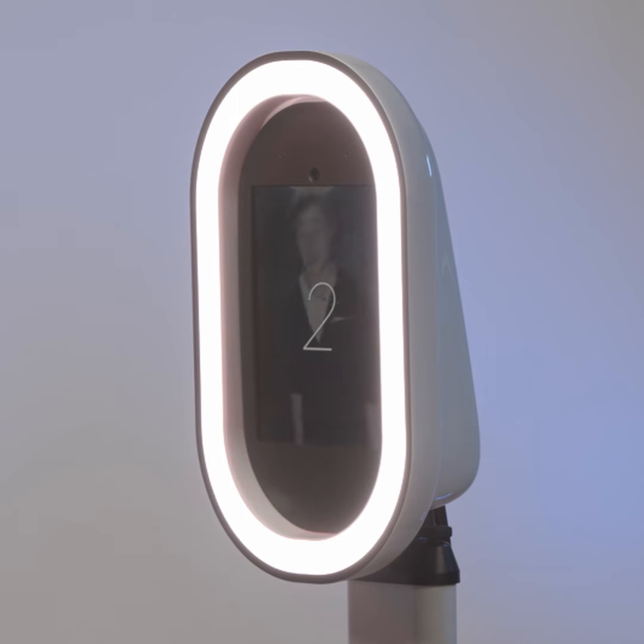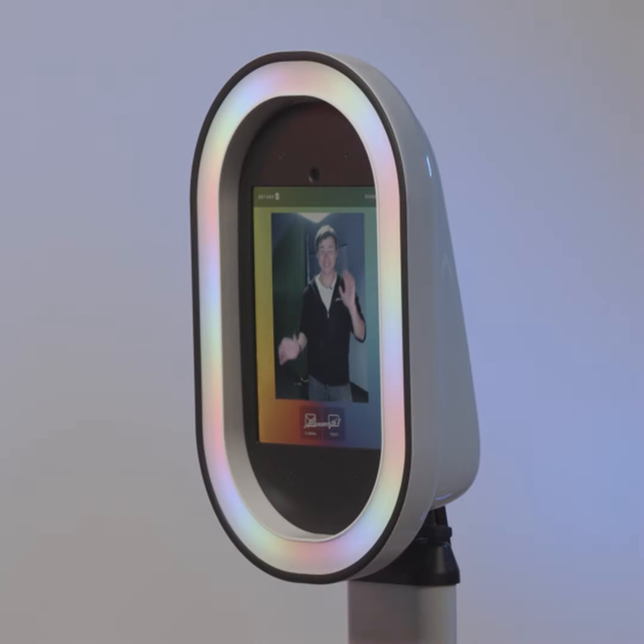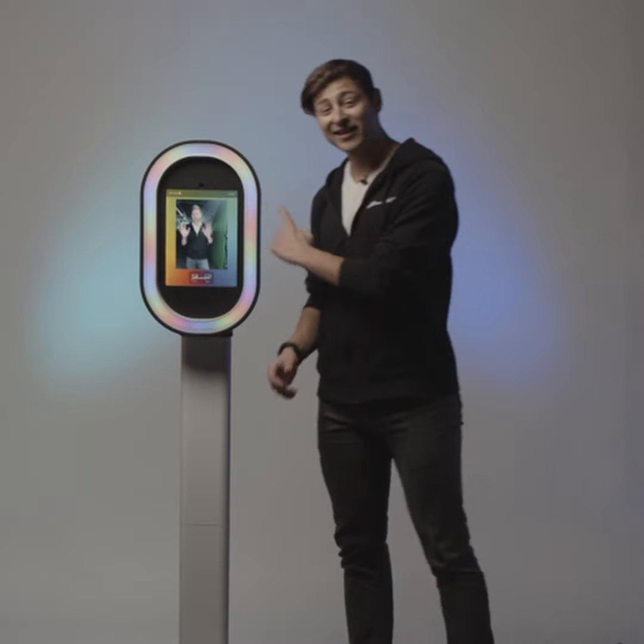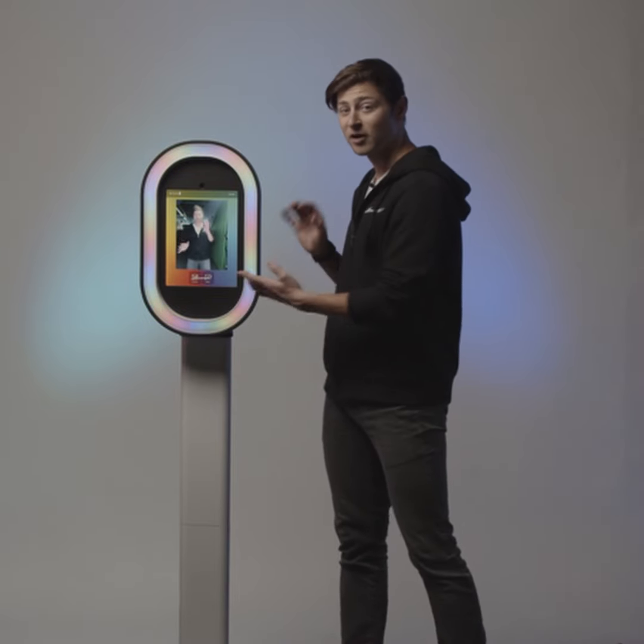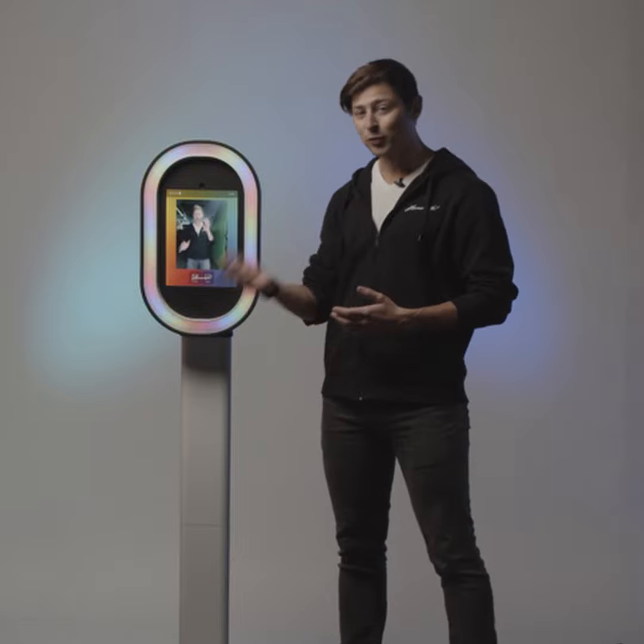Once you tap boomerang, we're going to step in and wiggle around. I can instantly see my boomerang, and then I can email or text message my boomerang or my picture directly to my cell phone.